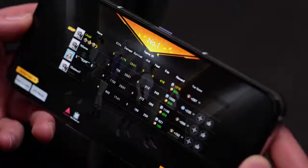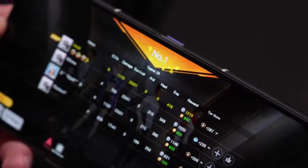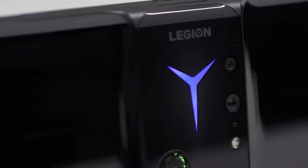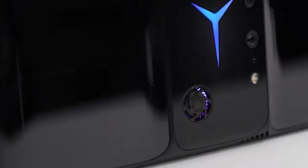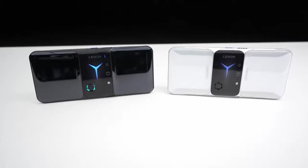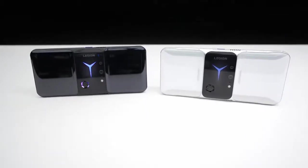Just when you thought you'd seen everything in smartphones, the Legion Phone Duel 2 hits you with a motorized landscape camera and a ridiculous spec sheet. I think it's going to impress mobile gamers and also those who just want a powerhouse smartphone with a dominant, championship-status spec sheet.